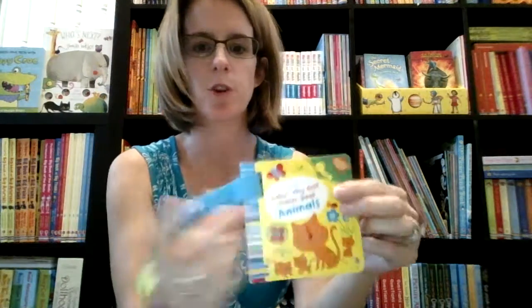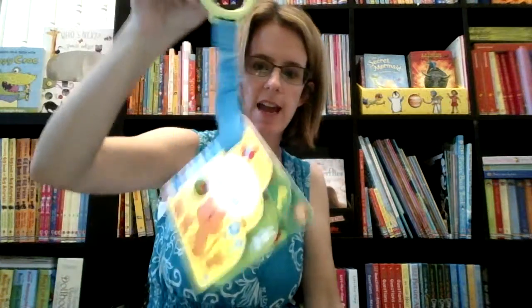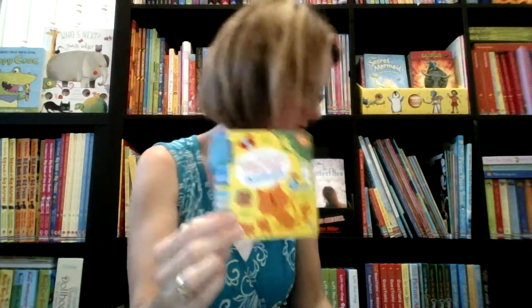We also have some stroller books. It has a nice removable clip that you can put on the stroller and let it just hang there. It has lots of small little pages with places to put their fingers — finger trails — and bright colors. It's going to really engage your baby as they sit in their stroller.